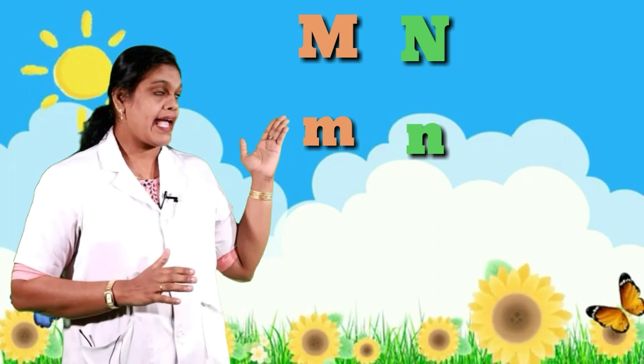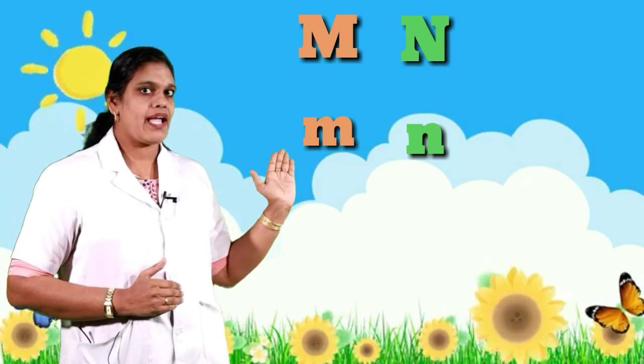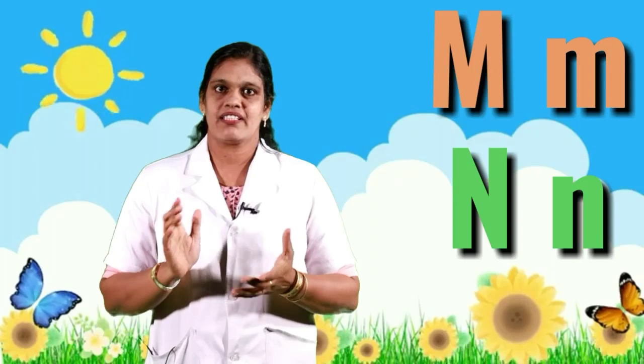Okay children, we learned two letters: M and N, with sounds 'mmm' and 'nnn'. You learned some words that start with M and N. You have to practice it. Till then, bye!